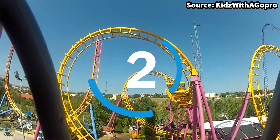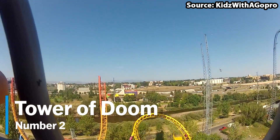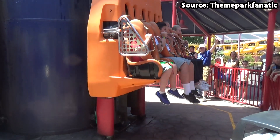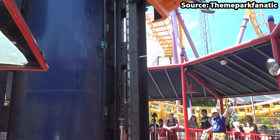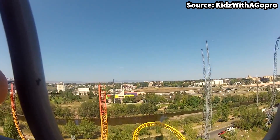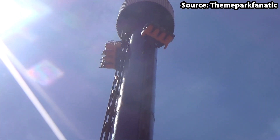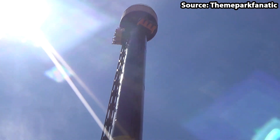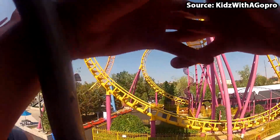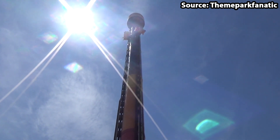If you are scared of heights, then skip to number one. As for our number two spot, we have Tower of Doom, and if you guess by the name that this is not for the faint of heart, well then you would not be wrong. For starters, with it standing at a height of 210 feet, already it is petrifying. However, once you are at this height, you will then plummet back down to planet Earth in a matter of seconds. How scary is that? The question is, do you think you have what it takes to ride, or would you rather watch it from ground level?